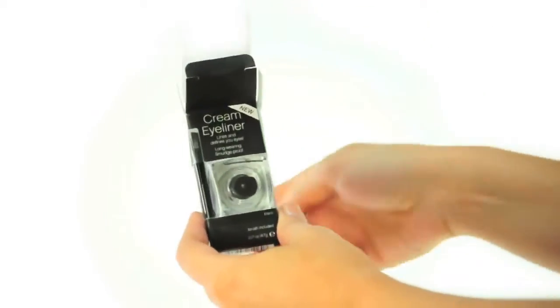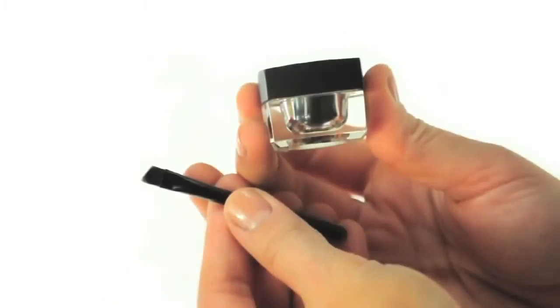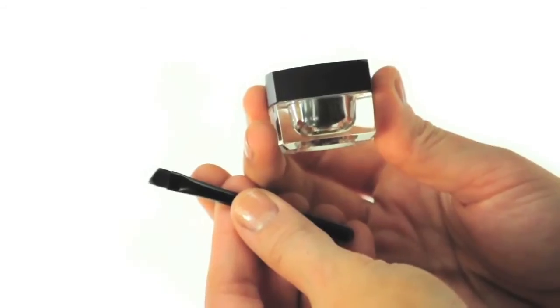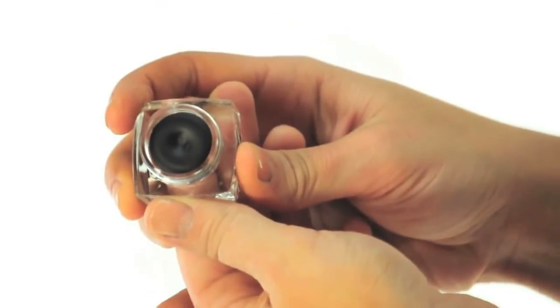It creates smooth lines that are defined and precise. The smudge-proof, budge-proof, and water-resistant coverage gives you all-day wear to combat against sweat, tears, and rain so you're always covered.